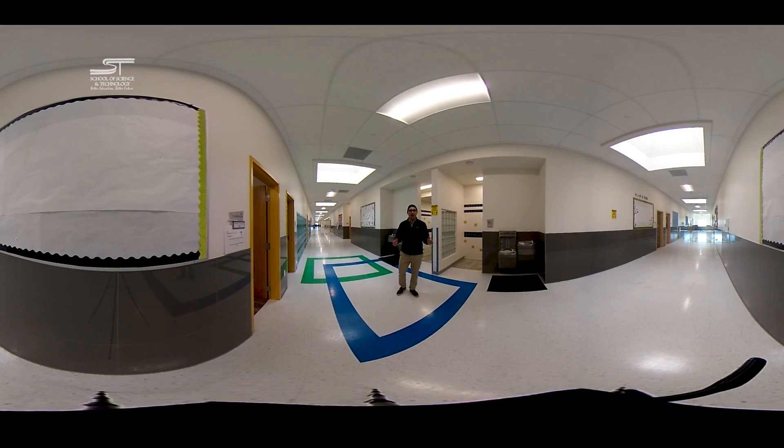Here we have an example of how SST does restrooms. Outside the restrooms, we've got water fountains with water bottle fillers — a great way to keep our kids safe, healthy, and not exposed to unnecessary germs. You'll also notice that we don't have doors on the restrooms. Instead, we built them airport-style so that children can have privacy, while at the same time we can keep a watchful ear on them to make sure nothing inappropriate is happening.